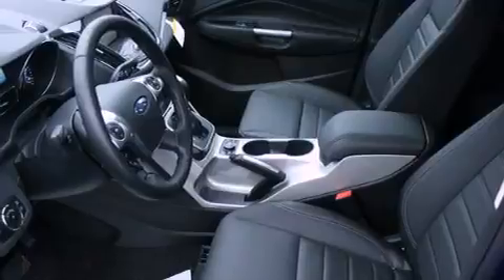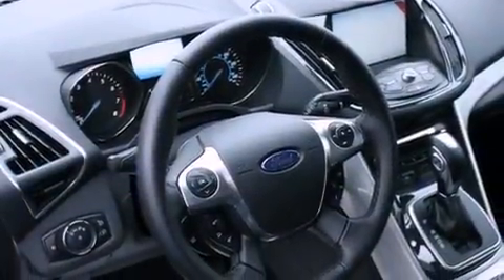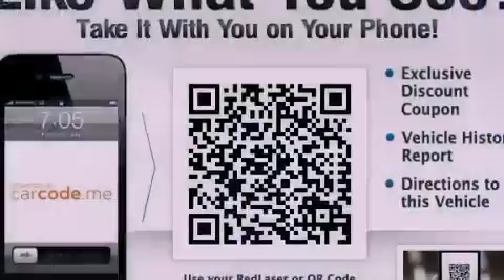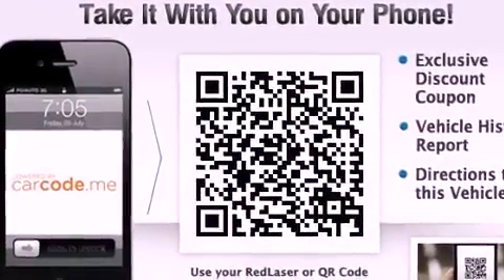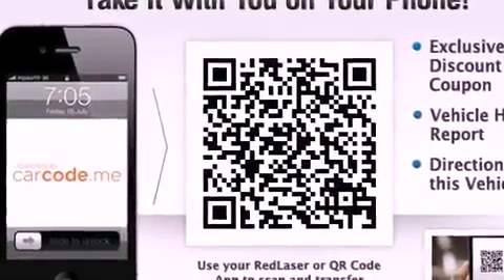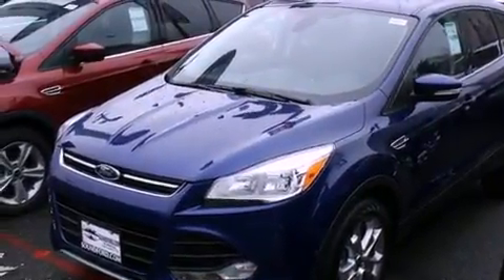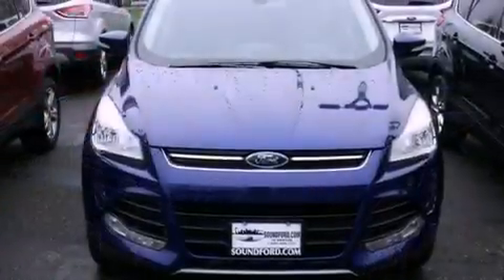Memory settings for the seat's positions so you can recall your favorite alignments with the push of one button, a heated driver's seat, cruise control, performance tires, a rear spoiler, an illuminated driver's side vanity mirror, a security system, an anti-lock braking system, air conditioning, and leather seats that provide great support and create an overall luxurious feel.